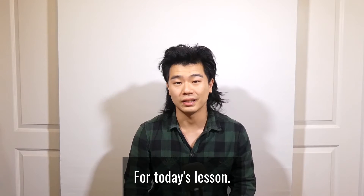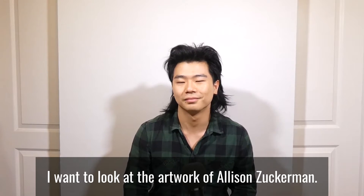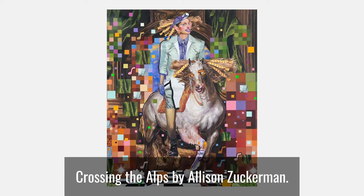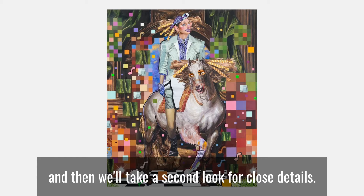For today's lesson, I want to look at the artwork of Allison Zuckerman. Let's look at the painting, Crossing the Alps by Allison Zuckerman. Let's start with a broad look at the entire piece, and then we'll take a second look for close details.